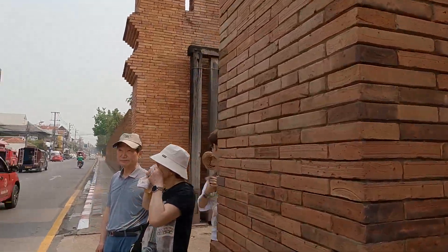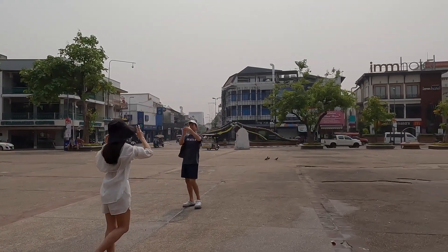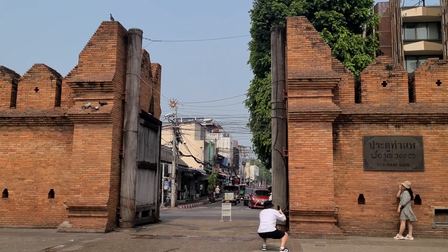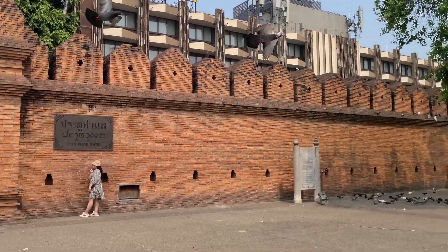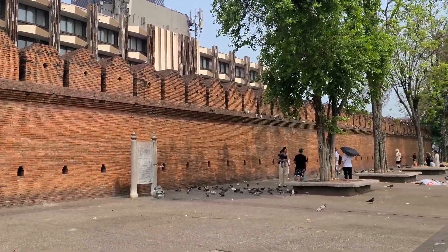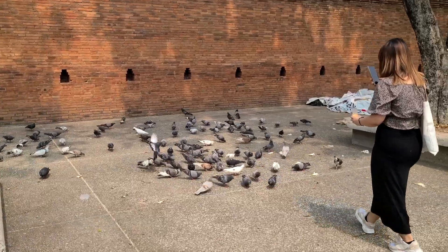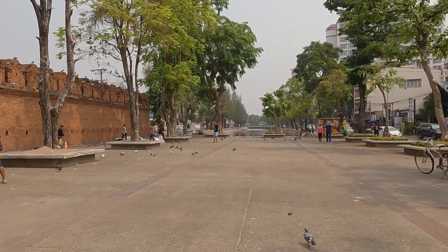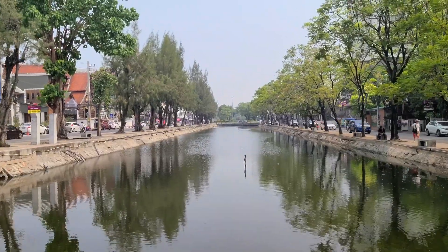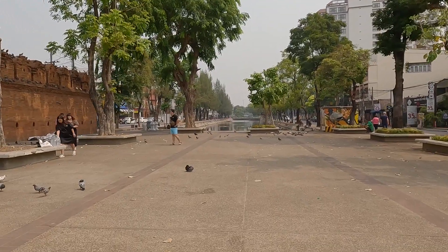People come here to take photos of this gate. I heard about photo opportunities with pigeons, and apparently local Thai people will scare the pigeons for you so that you can get a flying pigeon photo, which is kind of interesting. They also have the original moat here — like I said, there's a moat that surrounded the city of Chiang Mai, and it goes all the way around along with the wall.